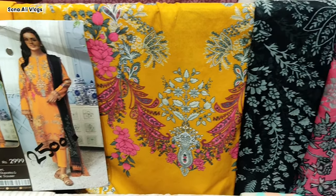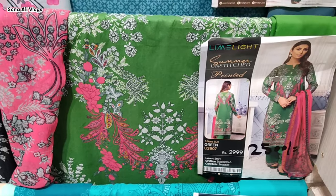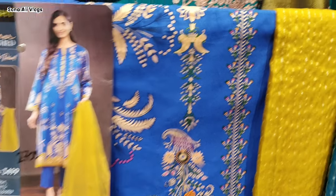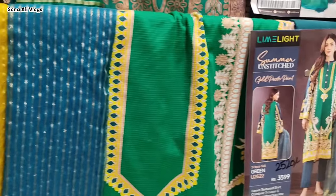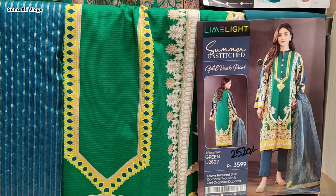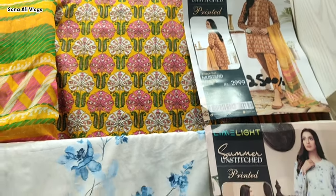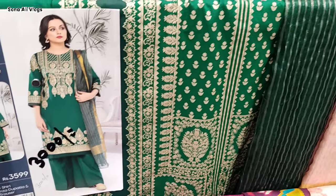2999 rupiah ka suit ap milega. Prices kam ho gayi hain. Isi ka second color yeh hai green or pink, or pehla wala jo hai woh black or yellow mein hai — bahut hi khubsurat combination ke sath. 2700 rupiah ka yeh article hai after discount. Discount wale jo suit hain un par already prices mention hain. 3599 rupiah is ki price hai, after discount 2500 rupiah. Aur yeh yellow last video me mein ne bataya tha — bahut khubsurat yeh two piece aapko milega 2500 rupiah mein. Isi tarah yeh 3000 rupiah ka.